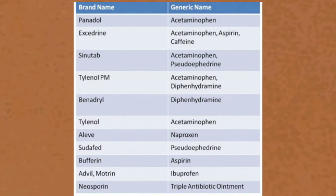Let's take a look at some of the important brand names and generic names of some drugs.